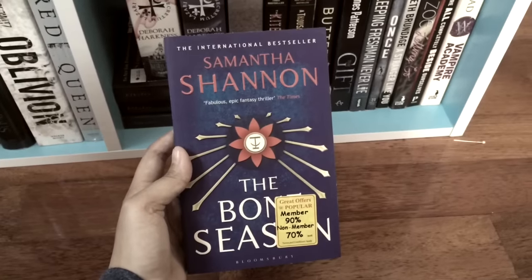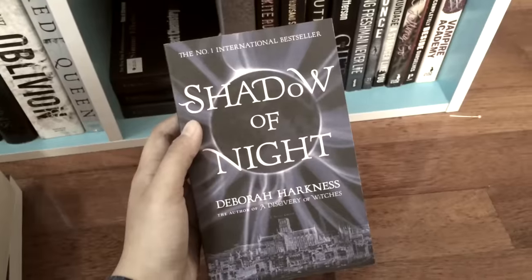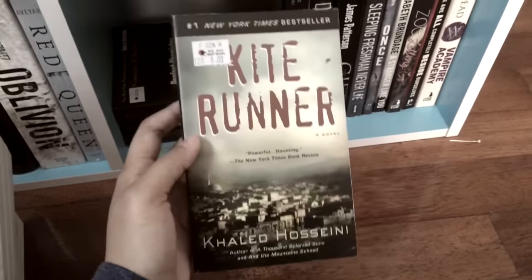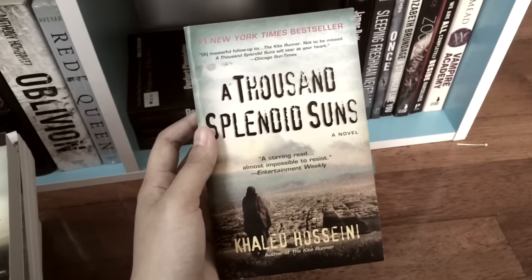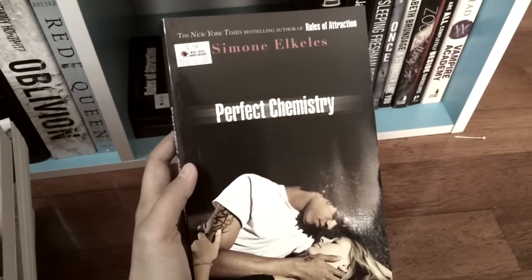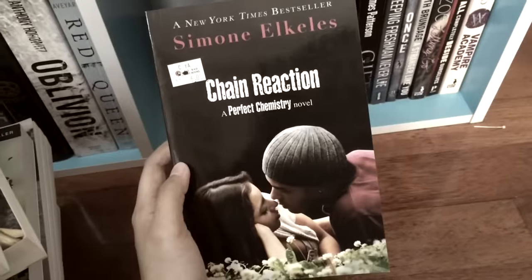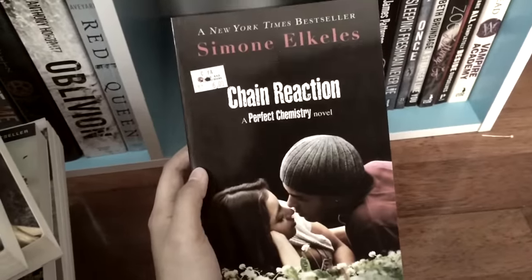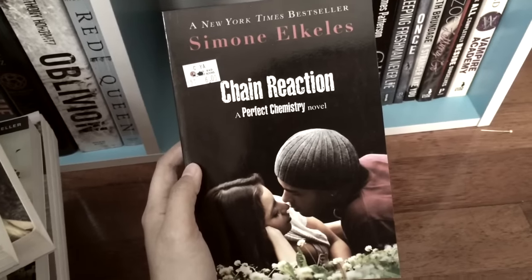We've got a lot of random books on this side as well. The Bone Season by Samantha Shannon. A Discovery of Witches and Shadow of Night by Deborah Harkness. Glimpse by Carol Lynch Williams. Kite Runner and A Thousand Splendid Suns by Khaled Hosseini — I love that book. Perfect Chemistry, Rules of Attraction, and Chain Reaction by Simone Elkeles. I read the first two on ebook when I was younger and they were pretty great.